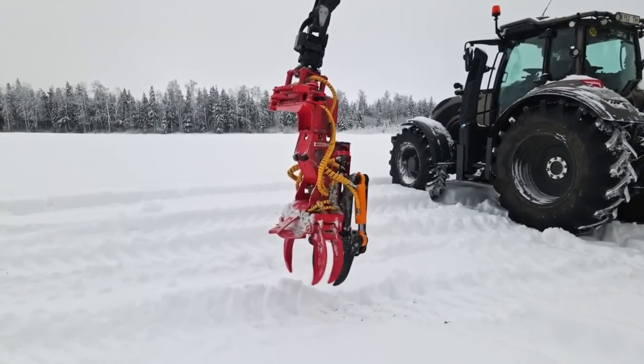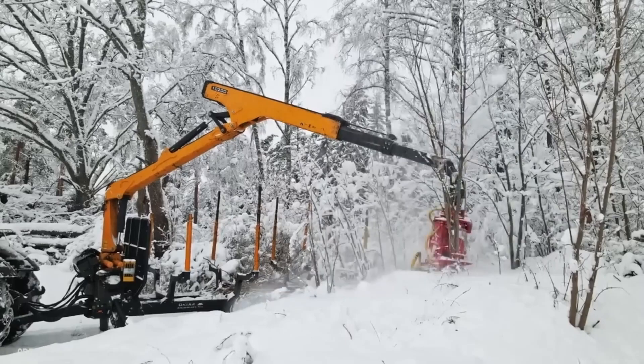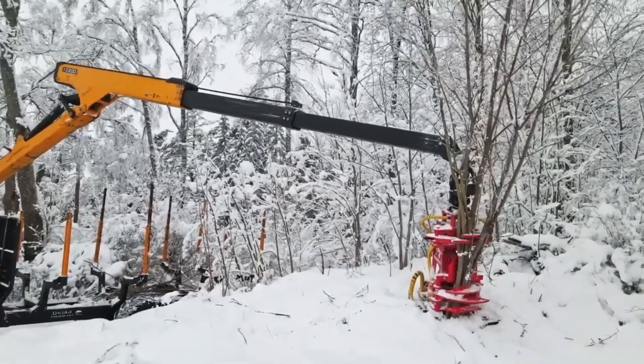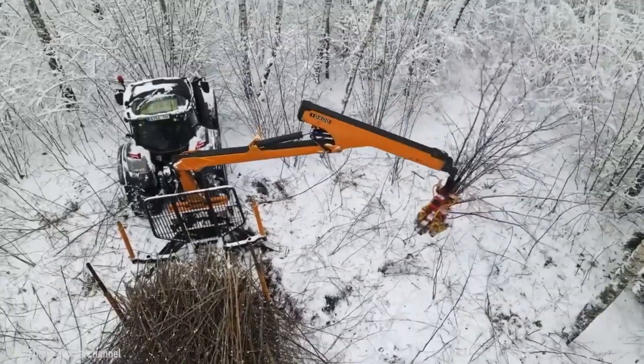The Nova E24 is a unique robotic module that could be mounted on any luffing crane! Its amazing accumulating grippers can significantly simplify small-scale harvesting!